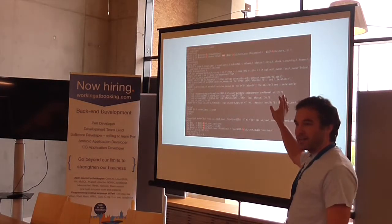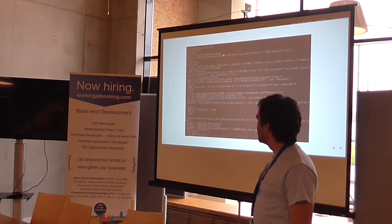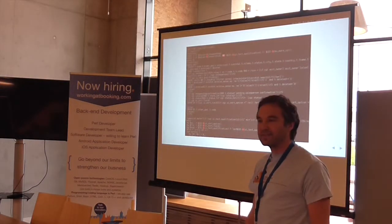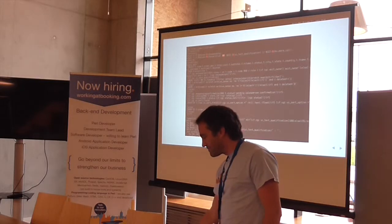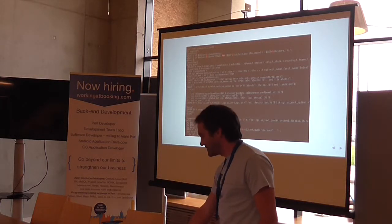Don't shield your eyes — don't look at this for too long. But this is the kind of thing that was stuck in an Interchange page for us: lots of SQL, lots of Perl, lots of HTML all mixed in.